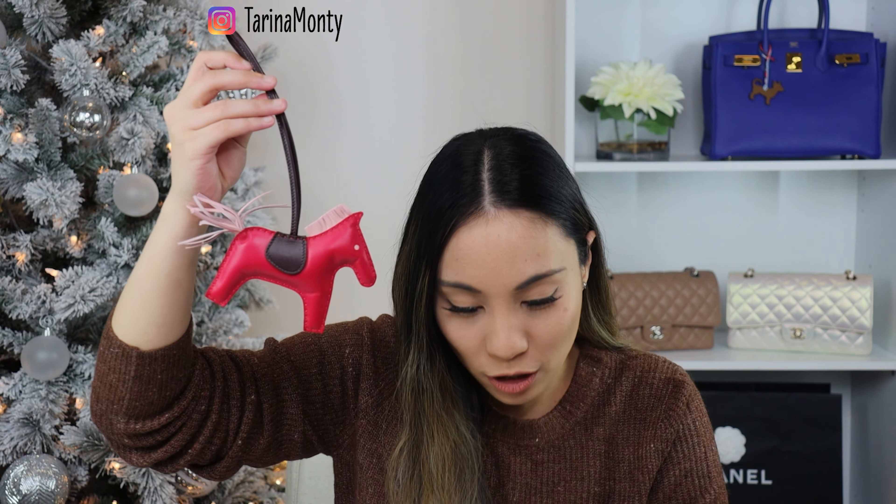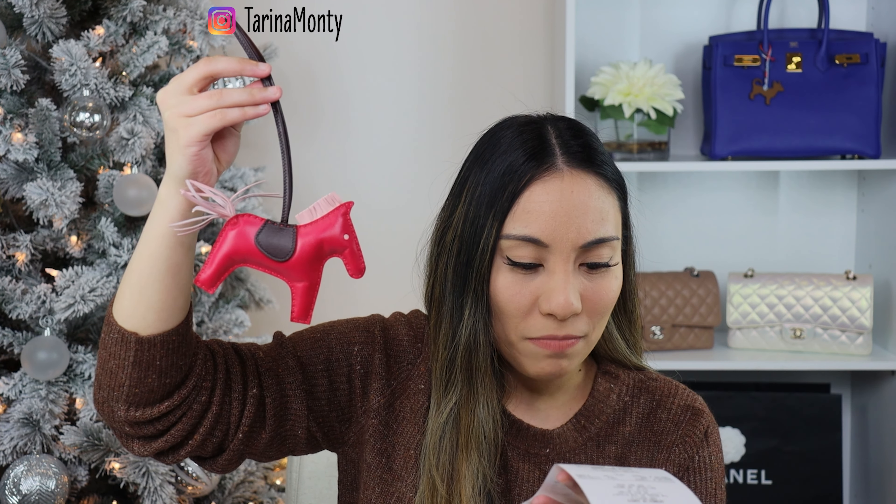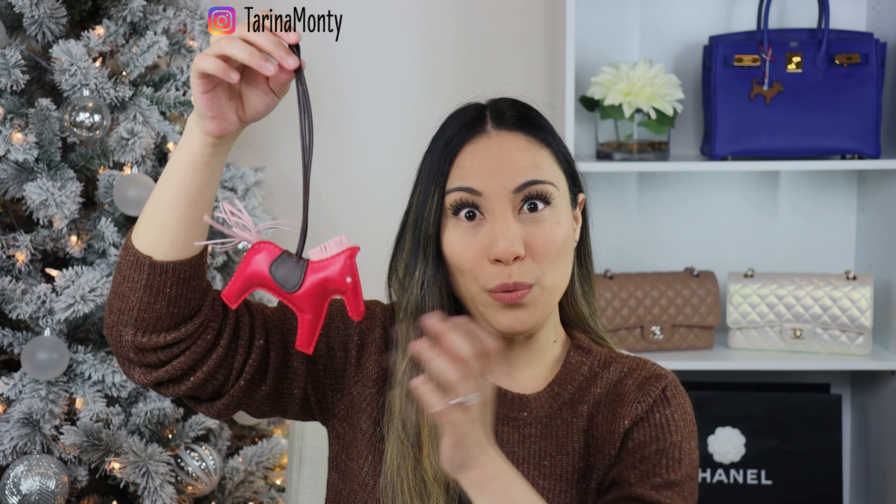My SA texted me and said hey, we got a shipment of these - what color do you want? She had blue, pink, and black, and I wanted pink. She shipped it and I purchased it from her, but she didn't actually say what colorway it was. By the way, this is the MM size - the medium size. I'll grab my Birkin 30 in blue electric to show you what it looks like on.